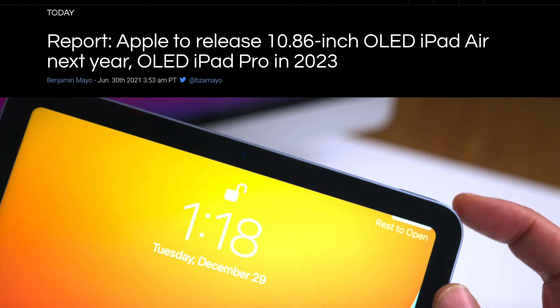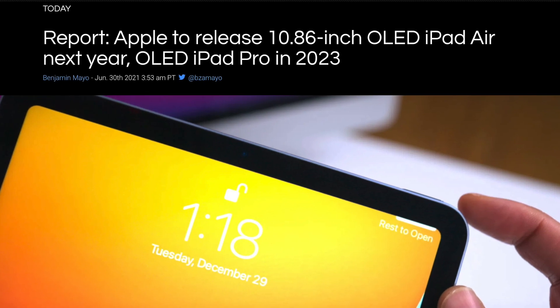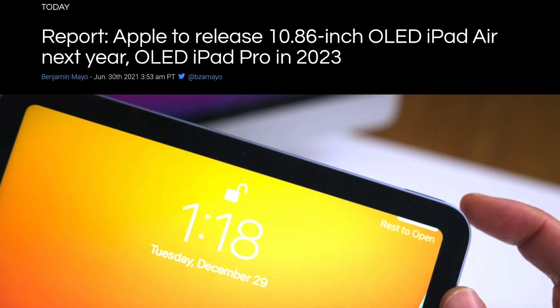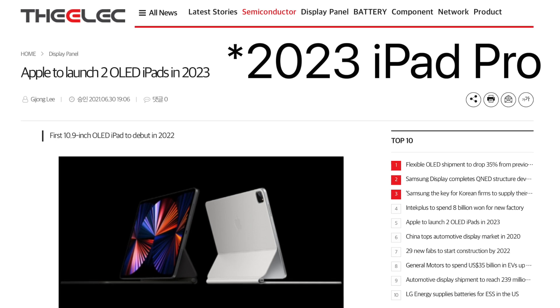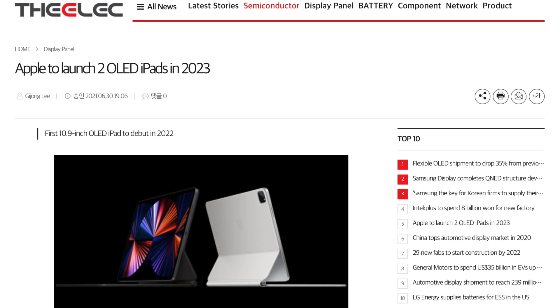Courtesy of The Elec, we have some information regarding OLED coming to the iPad Air 5 in 2022 and also the 2023 iPads adopting LTPO OLED displays. Some of you might be confused by this news and it might not make a ton of sense, so let's delve into my thoughts and break down the report.